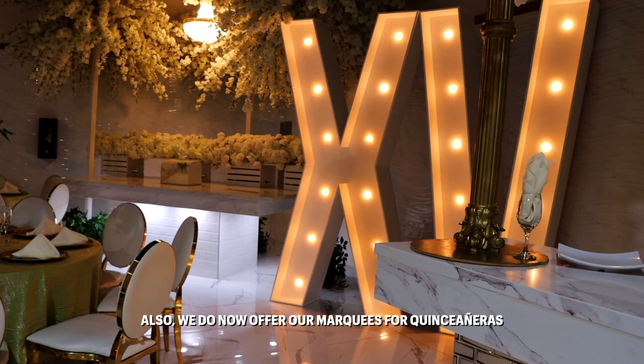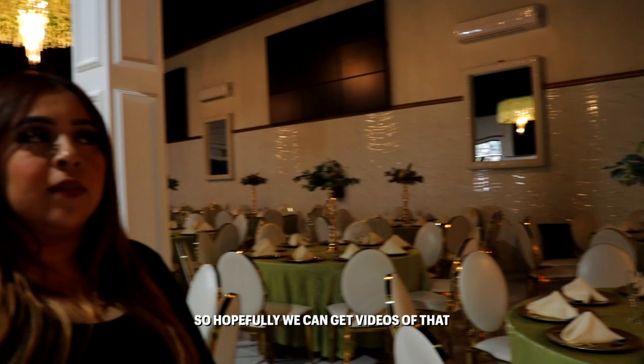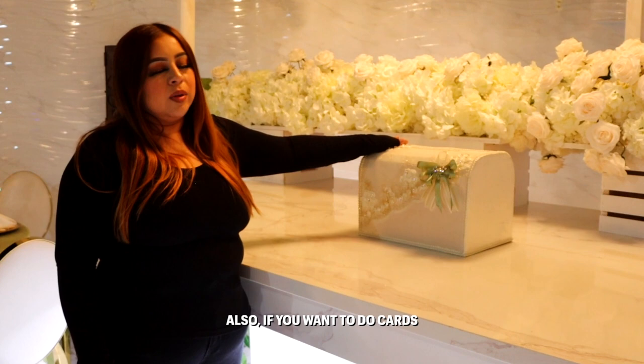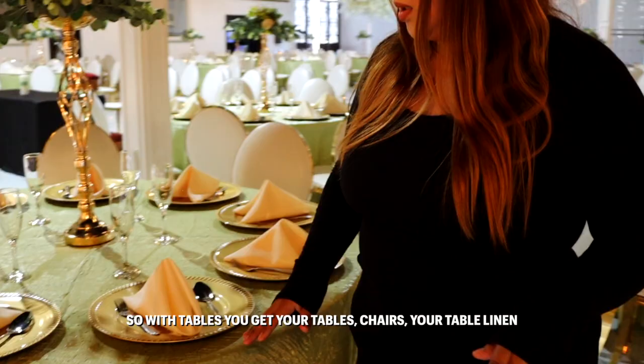We do now offer our marquis for Quinceañera. We are working on our 316 and wedding ones soon, so hopefully we can get videos of that. This is our gift table — if you want to do cards, you bring in your card box and we put it all here.